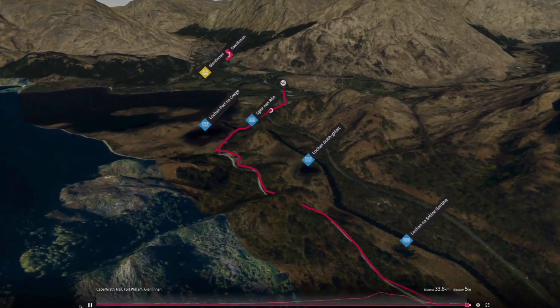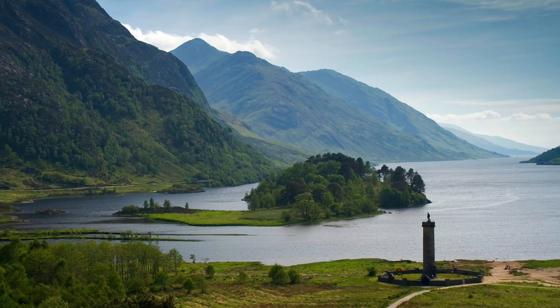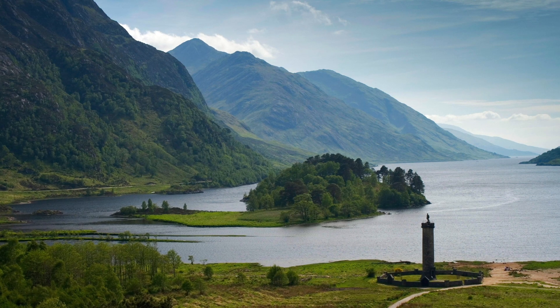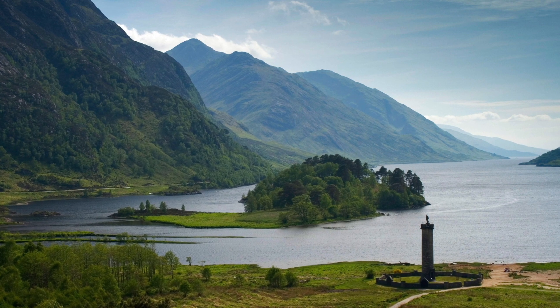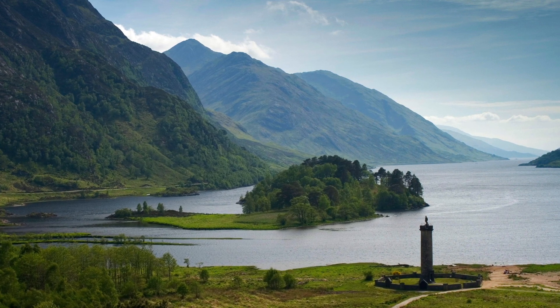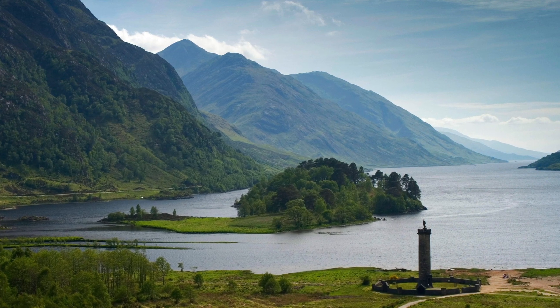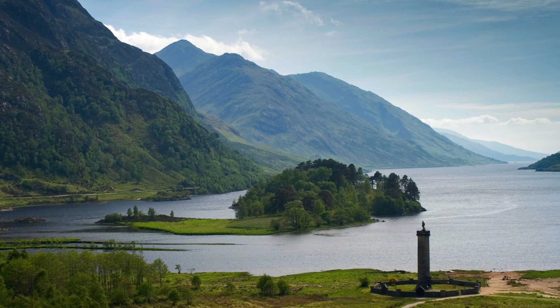The monument and its location is truly impressive. It was erected in 1815 to mark the place where Bonnie Prince Charlie raised his standard at the start of the final Jacobite Rising. Combined with a majestic loch and the Glenfinnan Viaduct, you'd definitely be forgiven for shedding the rucksack and snapping a few pictures at this point.